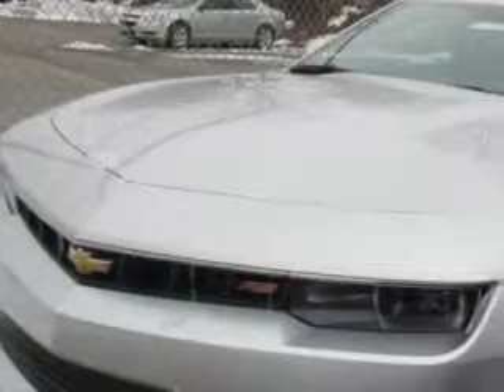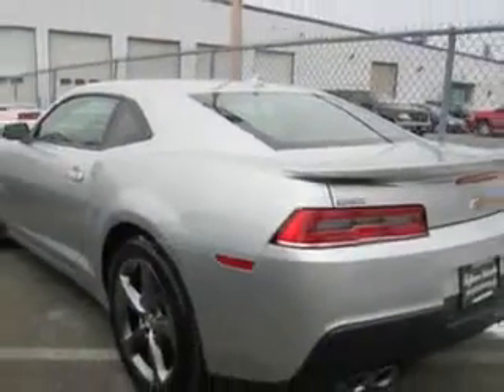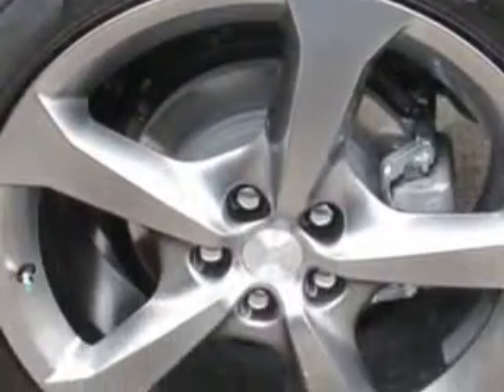Imagine driving this Silver Ice 2014 Chevrolet Camaro Coupe, equipped with a six-cylinder engine. Enjoy an impressive 28 miles to the gallon on this great car with features like leather upholstery, heated driver and passenger seating, skid plates, heads-up display, and much more.